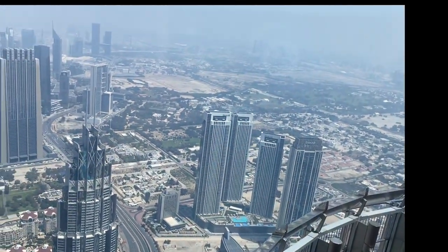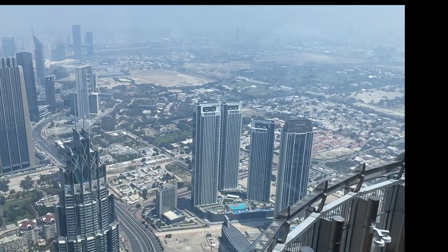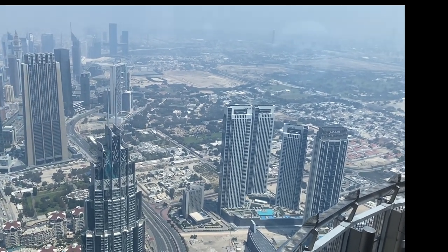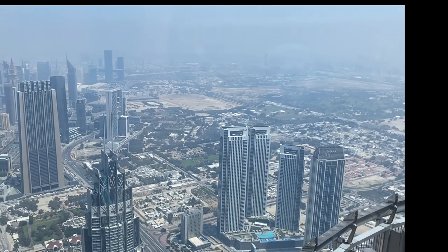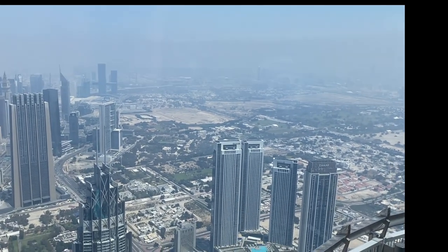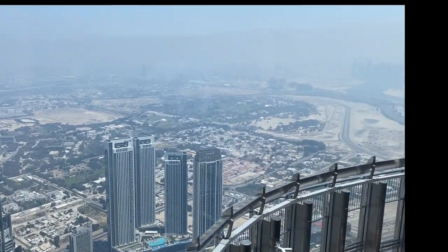My mother says she gets jelly legs from up here for some reason, more than from outside. Jelly legs — you guys, I can shake it, I'm doing it now, but I'm not nervous at all, I'm all safe in here.